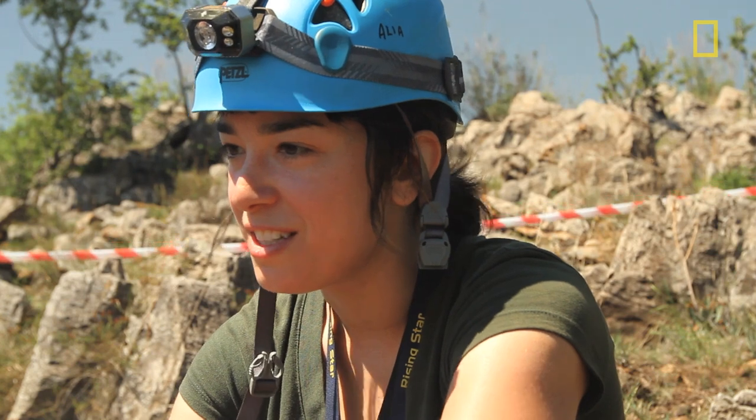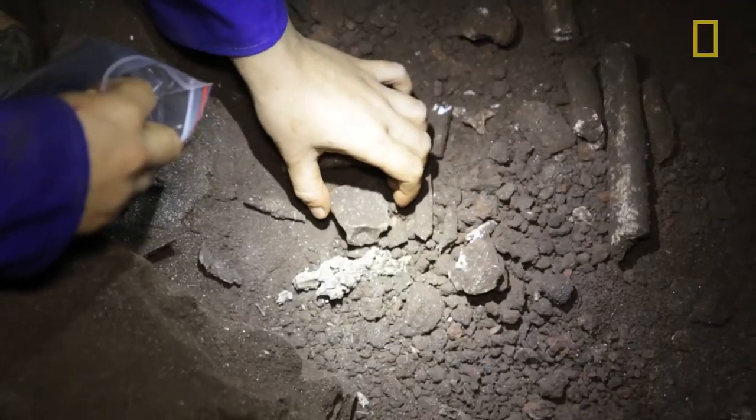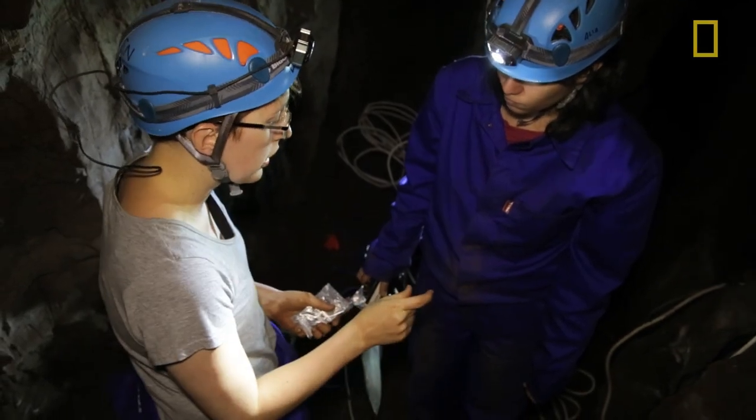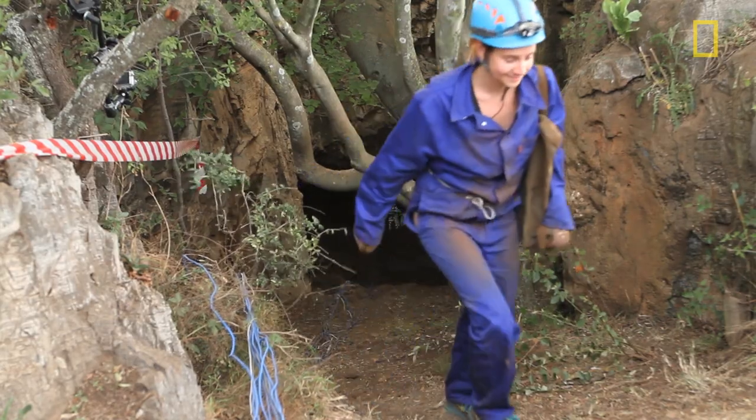The amazing thing is that this isn't just a mandible. There are so many more fossil bones just lying on the surface, and possibly below. Each time we go down in a shift and every time we come back, we bring up more fossilized bones.